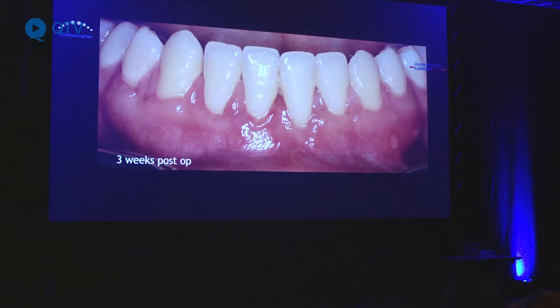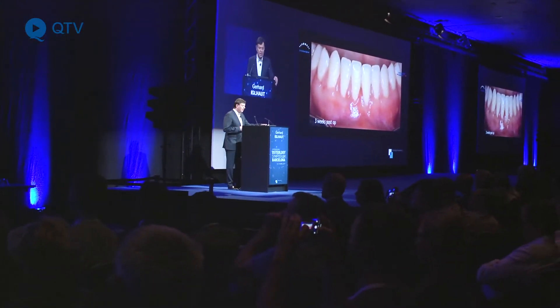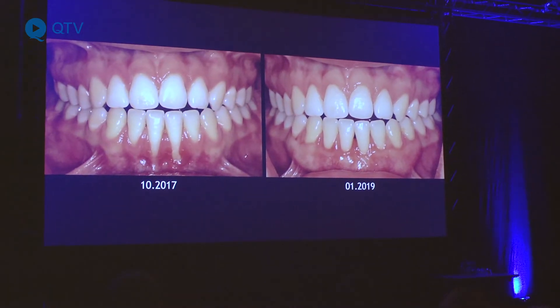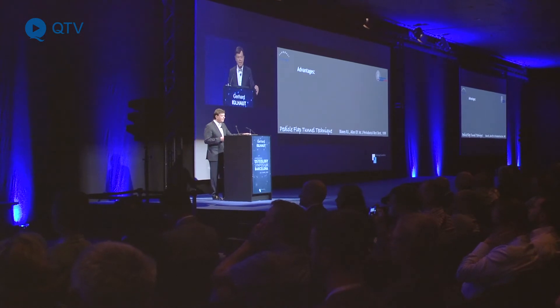With this collagen matrix we now have a material which is very similar to a connective tissue graft. It's solid, it looks like fibrous tissue from the palate, and it's a little smoother, which helps us especially in minimally invasive tunnel techniques to slip it in — something that can be a challenge with connective tissue grafts.